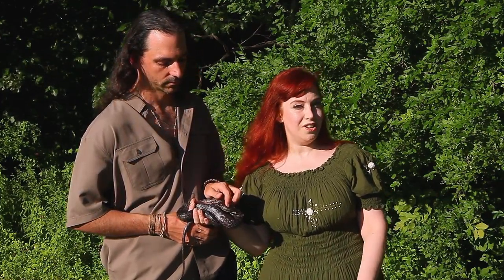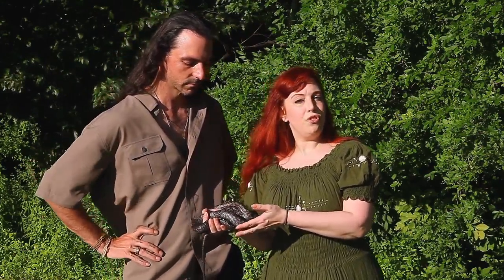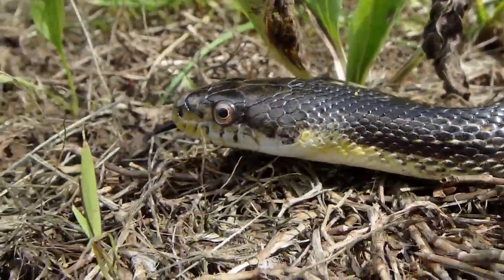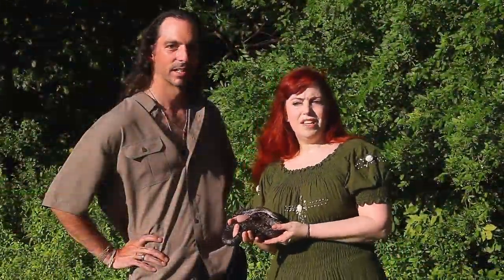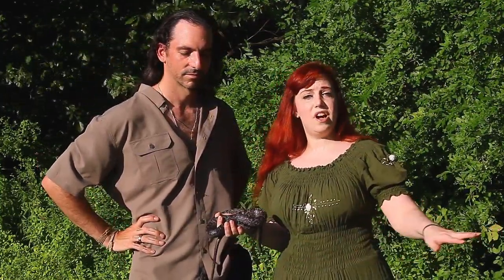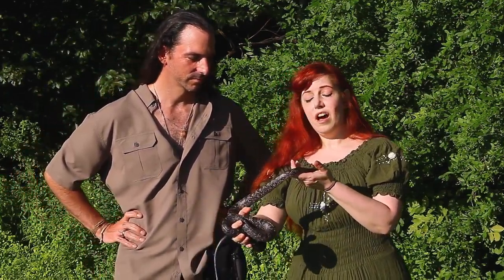Ivy noticed that for the first few days when she took Alina outside, the snake was making a strange weaving motion with her head. After a few days Alina stopped doing it. A week or two later, Chris came home from work and sat on their flat hammock outside. Ivy put Alina on the hammock and she started doing the motion again — that's when they realized it was about depth perception. Alina had figured out the grass after a few days, but the hammock was a new situation she needed to investigate.